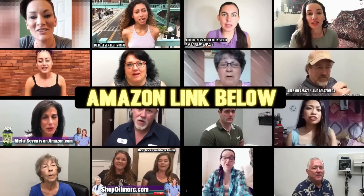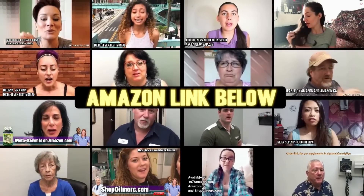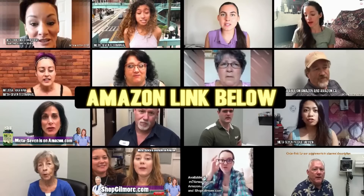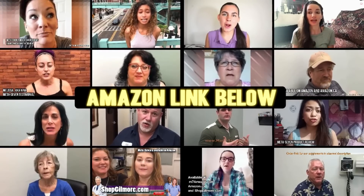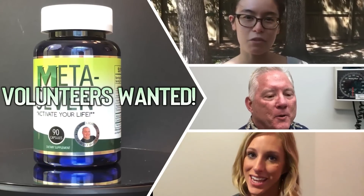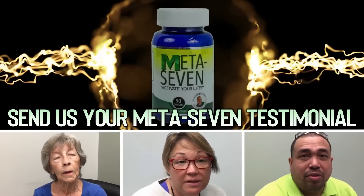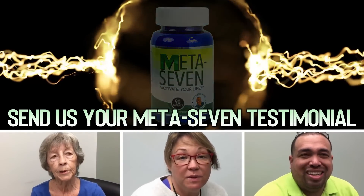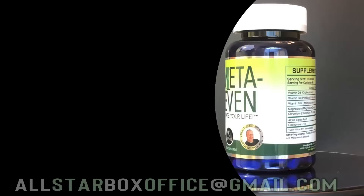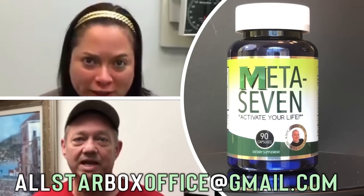If you haven't tried Meta 7 yet, it's time to order yours from Amazon — there's a link in the description — to boost your metabolism and kick your energy level into high gear. Dr. Gilmore fans: we're looking for volunteers to be featured in a future video. If you're a happy Meta 7 customer, send us your honest testimonial video to the email address below and you could be featured on a future Dr. Gilmore video.